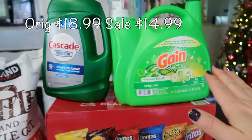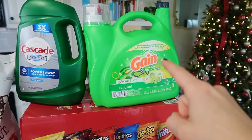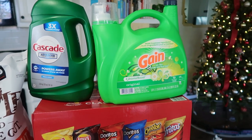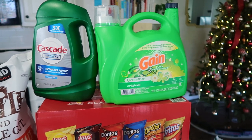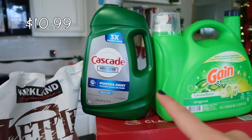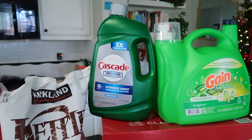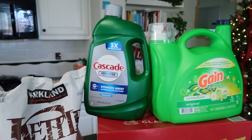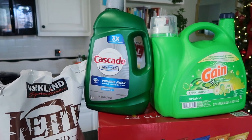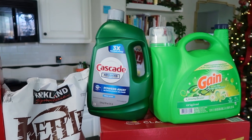I needed to get some laundry detergent — it was on sale this month. Have you guys ever tried the Kirkland brand? It was the same price and same amount of loads, but I wasn't sure. Let me know what you guys think about it — maybe I'll give it a go next time. I also got the Cascade dishwashing detergent. I'm still having issues with our dishwasher; the little tabs get stuck in the door so they don't release fully. The liquid stuff seems to be the only thing working for us, so I'm sticking with that.